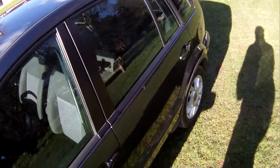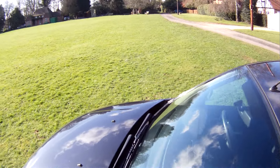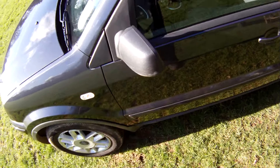Possibly a slight parking dink just there in the near side rear door. Screen all looks good on that side, roof is fine, passenger door all good. Very slight scuff on the mirror housing just there.